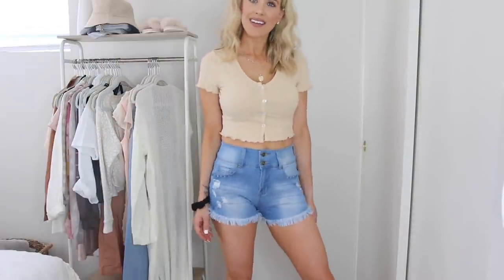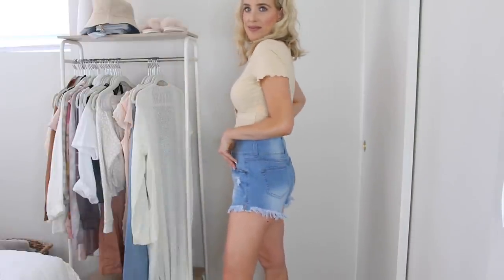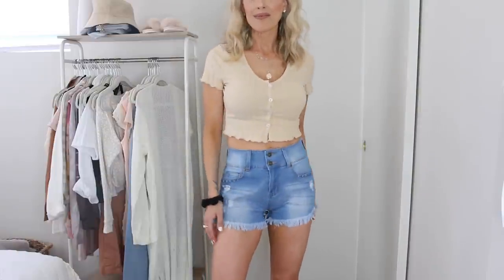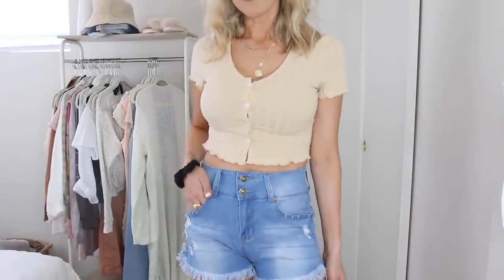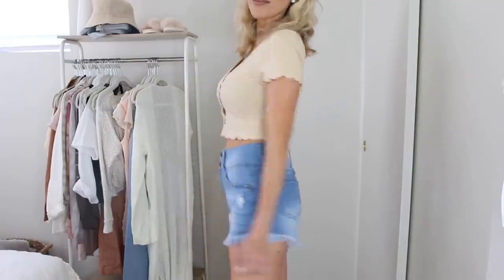I've got the crop top on with these jean shorts — you can't go wrong with a pair of denim shorts for warmer weather. These had so many good reviews on Amazon; people swore by these. I sized up because I expected a baggier fit, but they have a really flattering high rise which I like. They're super stretchy, which keeps you comfortable — keeps my mom bod comfy as I'm running after the kids — and they have a frayed hem detailing too.